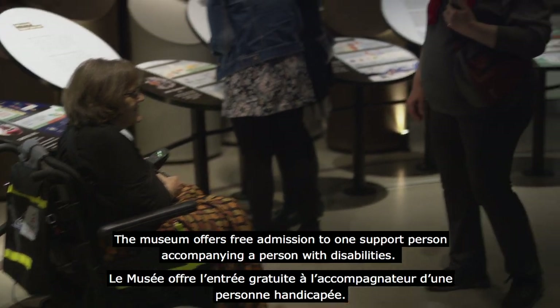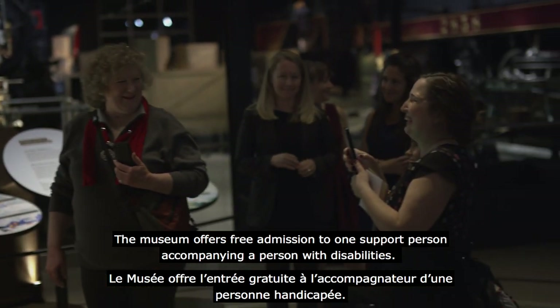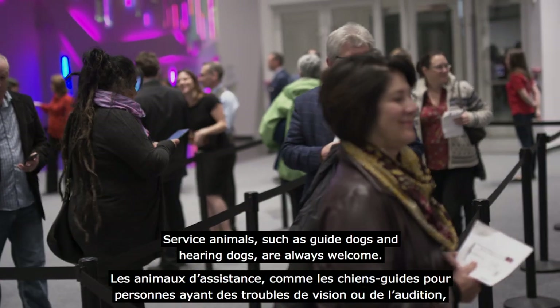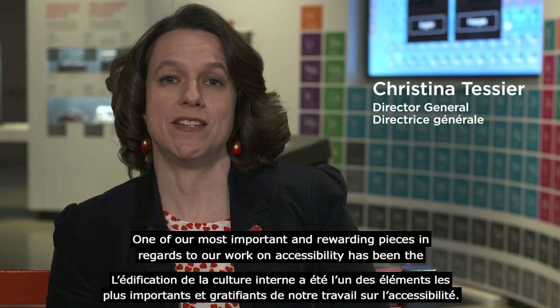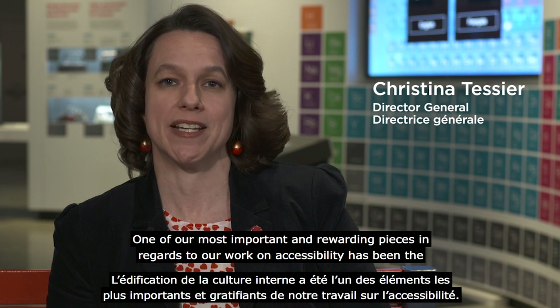The museum offers free admission to one support person accompanying a person with disabilities. Service animals, such as guide dogs and hearing dogs, are always welcome.